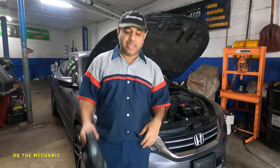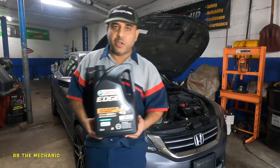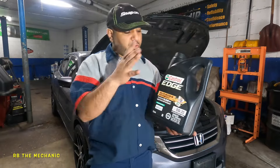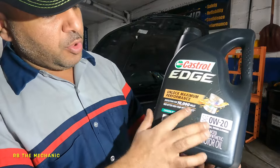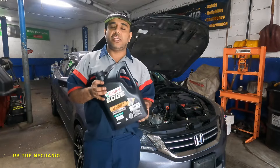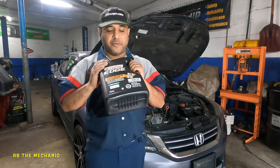A couple of my viewers sent me a message — they had their oil burn problem resolved because of this product. They used GTX Castrol. There's a white bottle and a green one. The people I know used 10W-30, not the standard 0W-20.